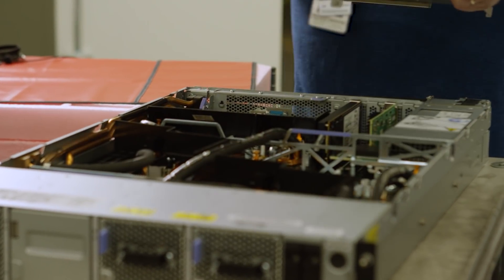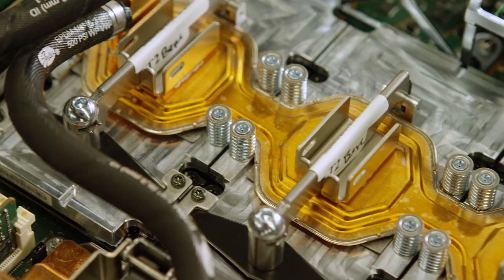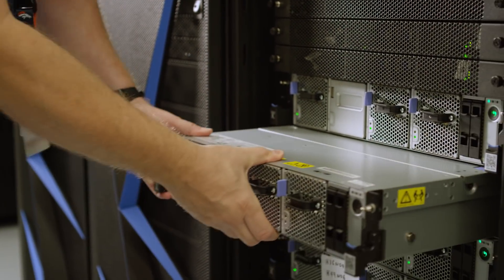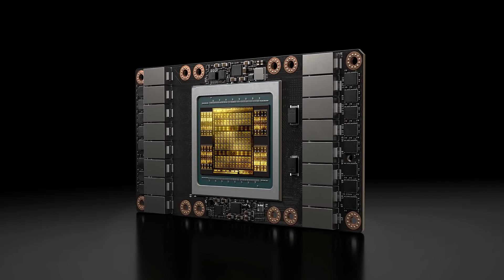Each node has two IBM Power 9 CPUs and six NVIDIA Volta GPUs working together with a fast NVLink to connect accelerators to CPUs. The Volta does arithmetic very fast and is coupled to high bandwidth memory, plus the introduction of TensorCore — operations architected in hardware to do small matrix-matrix multiplications for mixed precision algorithms.